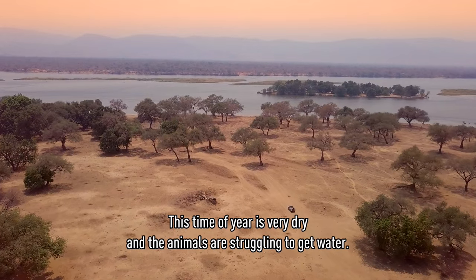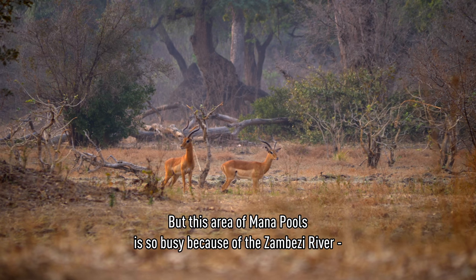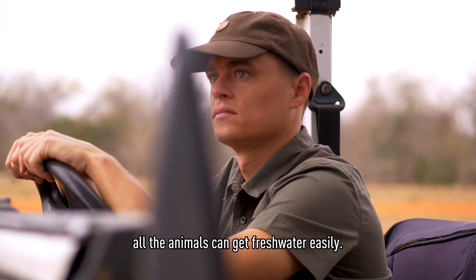This time of the year is very dry. The animals are struggling to get water. But in this area, Malapu is so busy because of the Zambia River — the animals can get fresh water easily.